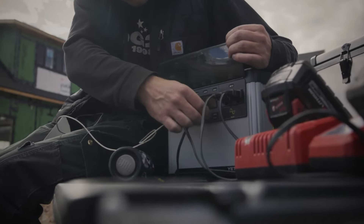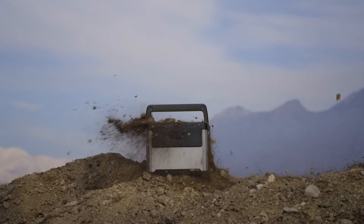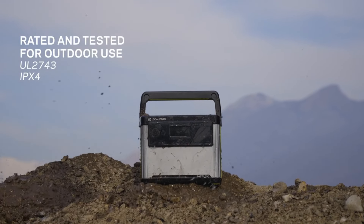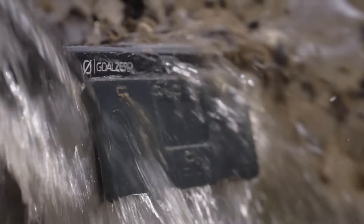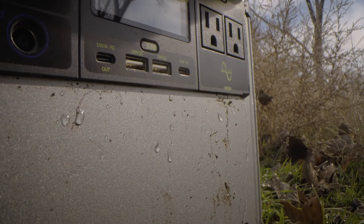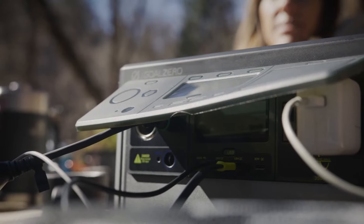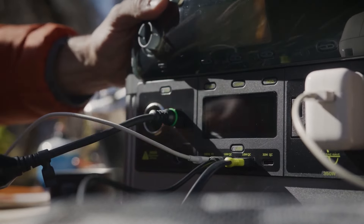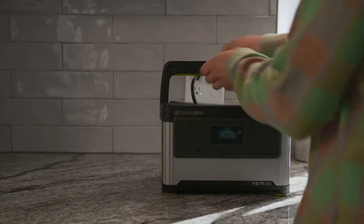Equipped with a powerful 300-watt inverter, the Yeti 300 can handle various devices, from smartphones and laptops to lights and small kitchen gadgets. It features multiple output options, including AC outlets, USB ports, and a 12V carport, allowing you to charge or power multiple devices simultaneously. Additionally, the Yeti 300 has a built-in display that provides real-time information on battery status, input-output wattage, and estimated time remaining, making it user-friendly and easy to monitor.